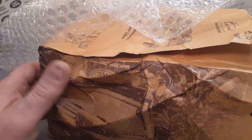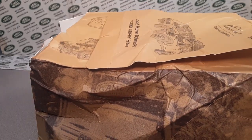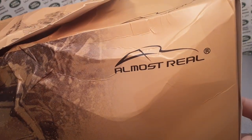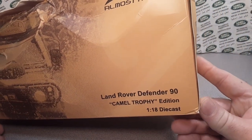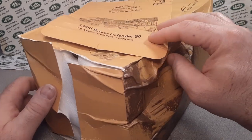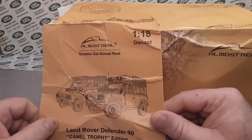Right away you can see — Almost Real! I do not have anything from Almost Real. We are looking at a Defender 90 Camel Trophy Edition, 1:18th scale. Unbelievable! So obviously this got damaged in shipping.